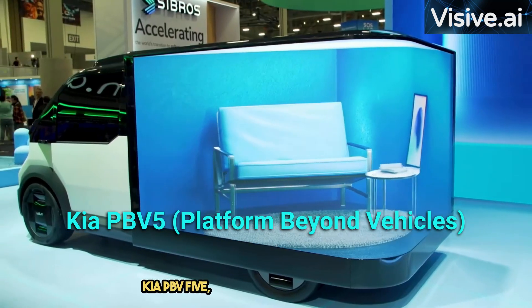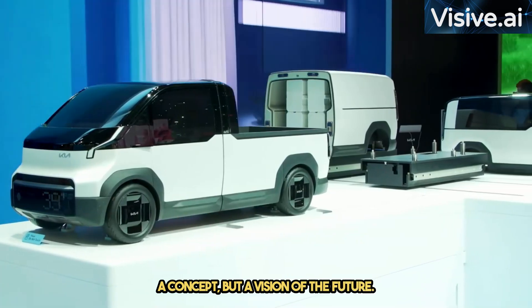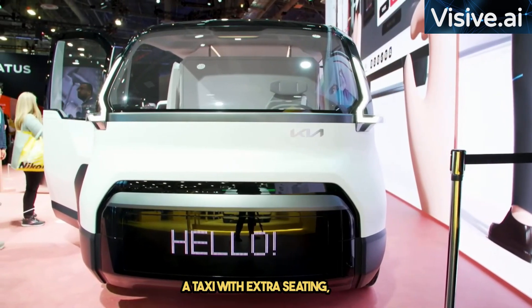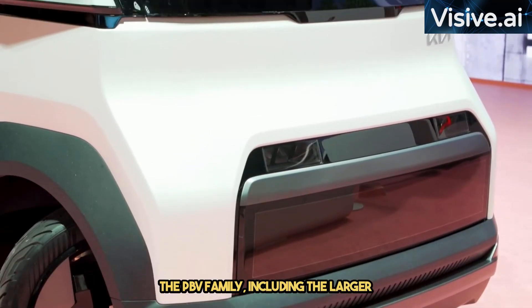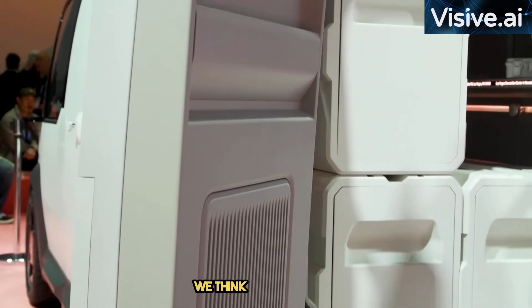Switching gears to the automotive world, we have the Kia PBV5, a modular van that's not just a concept but a vision of the future. With configurations that include extra headroom, pickup capabilities, and even turning into a taxi with extra seating, Kia is envisioning a versatile transportation system. The PBV family, including the larger PBV7 and smaller PBV1, might just revolutionize how we think about vehicles.